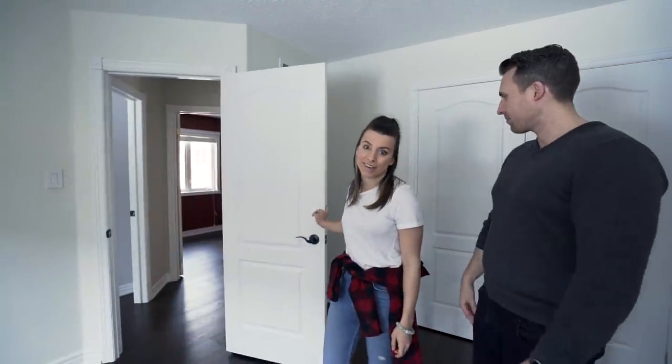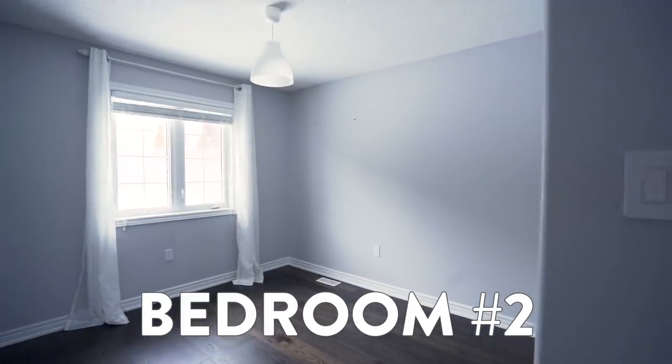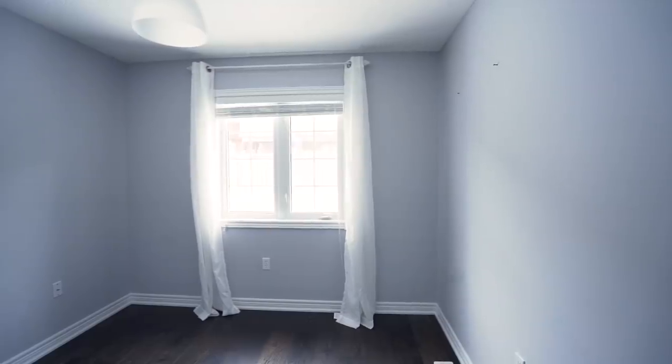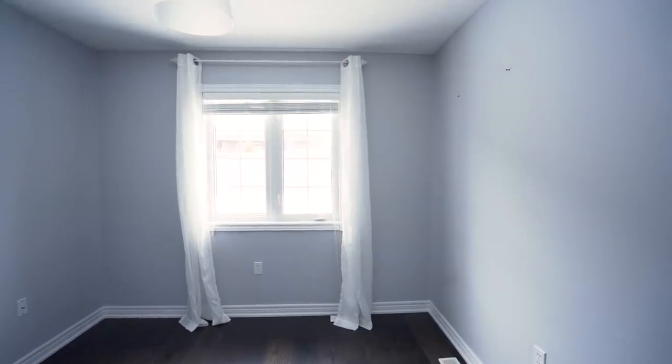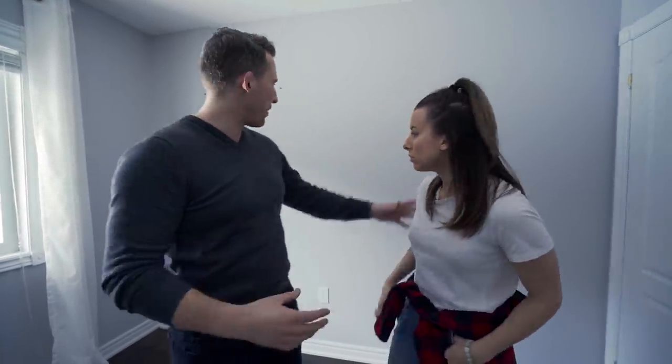Bedroom number two is definitely going to be the office — it's a good size. One thing I don't like is that the house doesn't have a door to the backyard, which I find odd. If you have a dog or want to barbecue, it's just more convenient. So along this window, we're going to cut it out to create a door to go right outside — probably a garden door, just one door so we don't take up too much of the wall. Then we'll have the desk set up here.